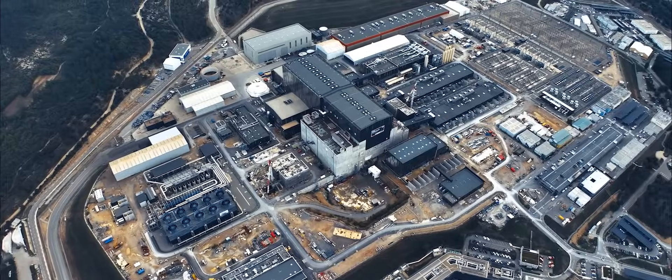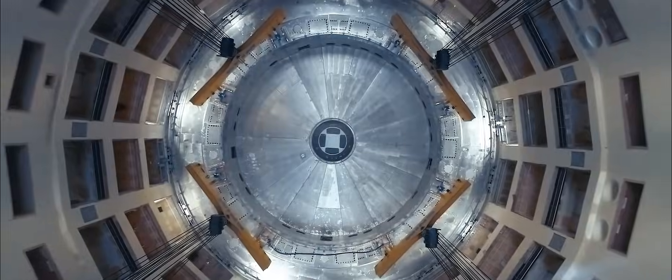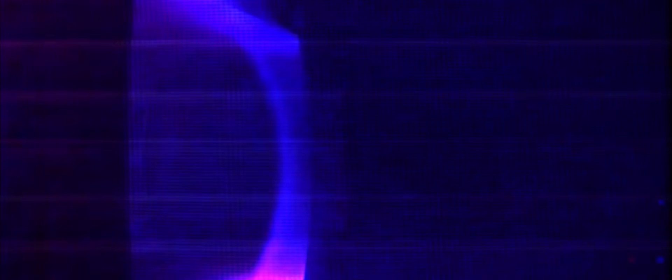My name is Alain Bécoulet. I am the chief scientist of the ITER organization. ITER is a scientific project that is aiming at reproducing nuclear fusion reactions as a new energy source.